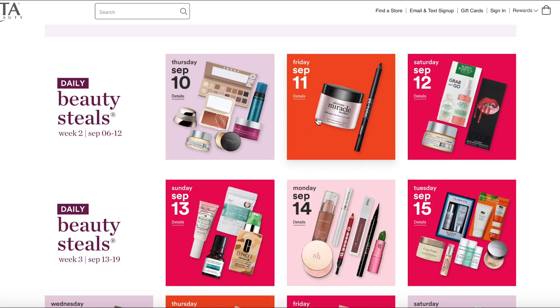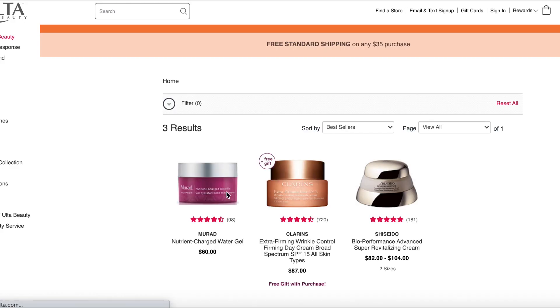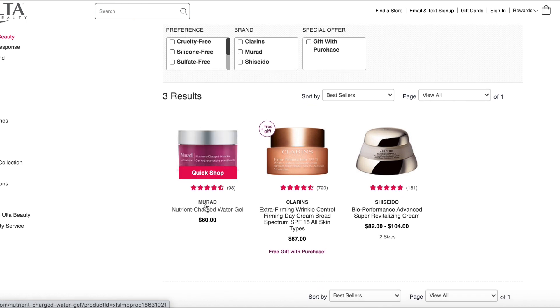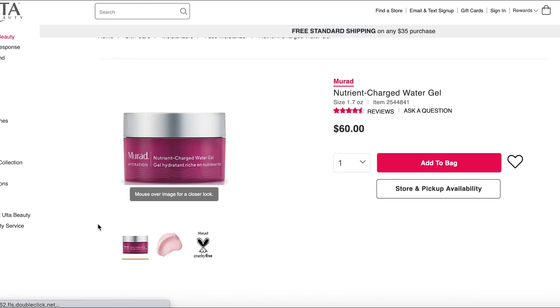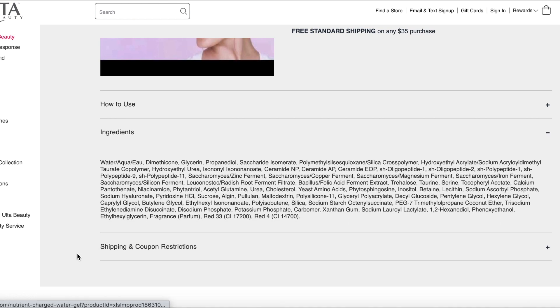Let's go into my favorite skincare product for this set. The best moisturizer by far is the Murad Nutrient Charged Water Gel — the only one that really seems worth that $30 price tag, maybe even $60 depending on your needs. It is a powerhouse for dehydrated skin. Even if you have oily skin, you can still be dehydrated, causing your skin to produce more oil. This may be good for both oily and dry skin. It has great anti-aging ingredients, tons of humectants, peptides, ceramides, and niacinamide.